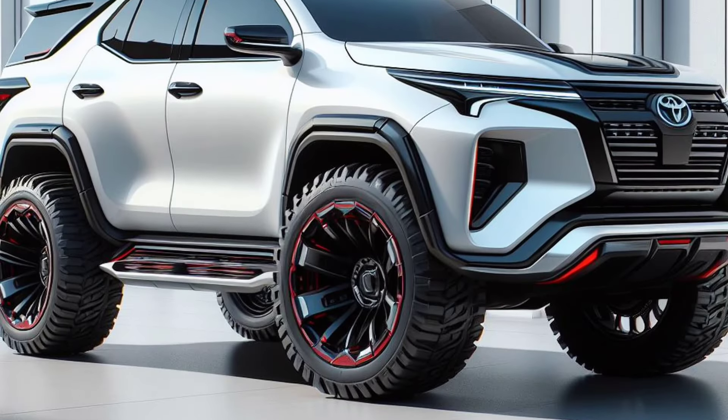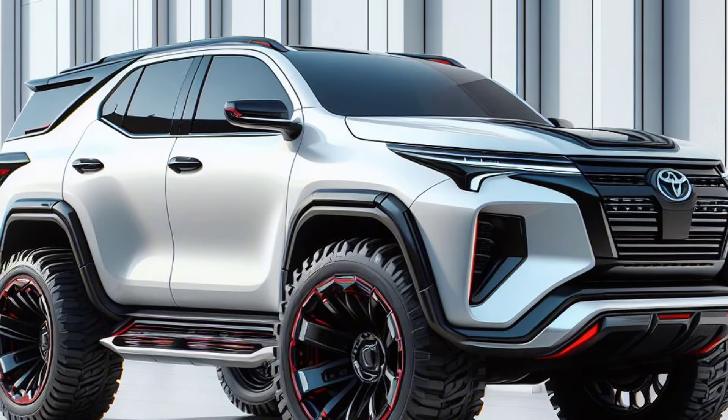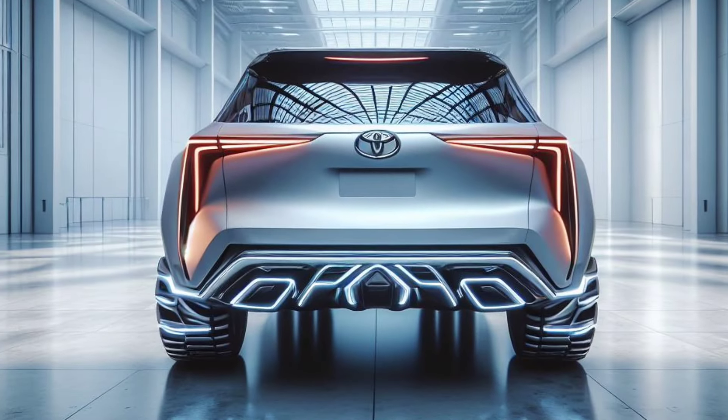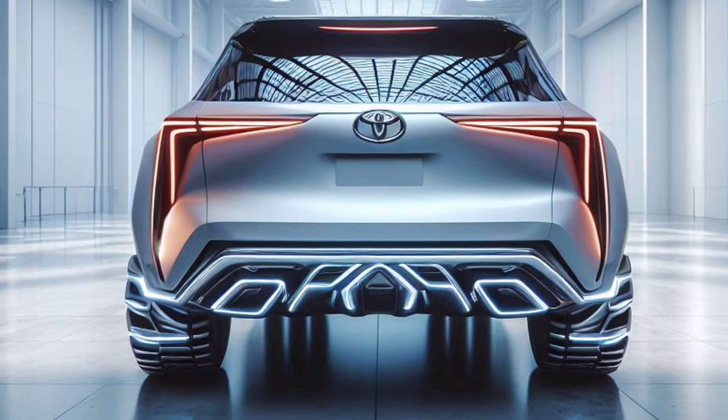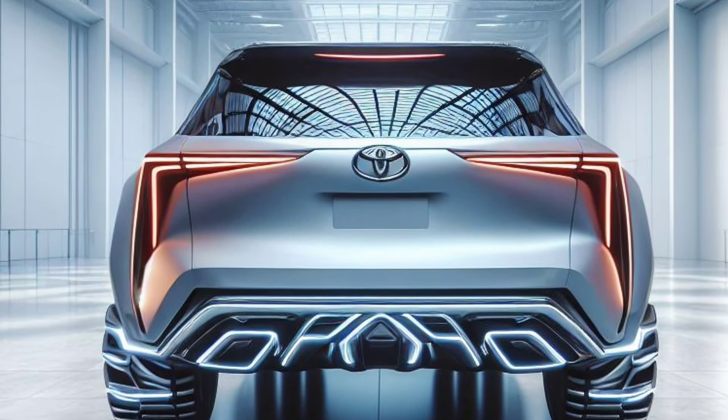With a combination of power, advanced technology, and environmental friendliness, the Toyota Fortuner 2025 mild hybrid is ready to be the best choice for those who want a tough SUV that is still fuel efficient.